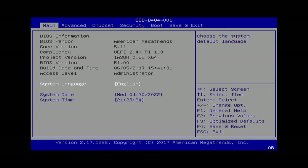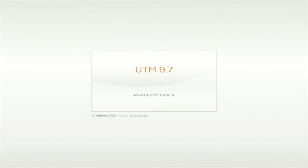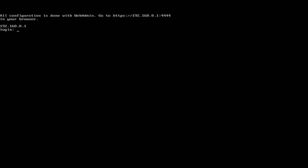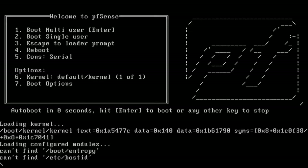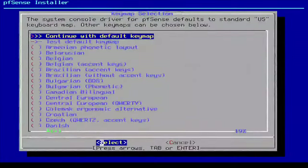This is the first boot, and from the looks of it there doesn't seem to be anything proprietary to the system at all - standard AMI BIOS fully unlocked, which is great. The system boots into Sophos UTM 9.7, for which I don't have a password. Now that we've established that this thing is just a computer and it should take an installation of PFSense, let's get to it.